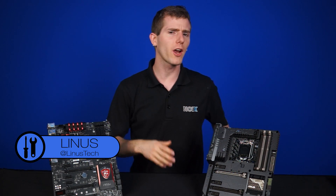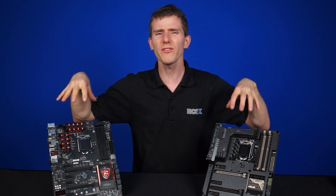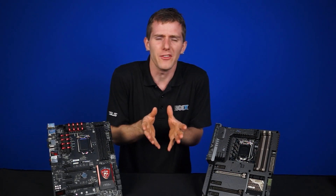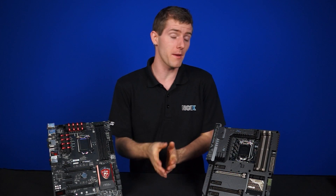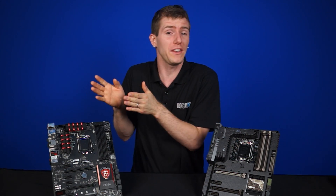We talked about it a bit during our other Z97 video, but there was enough confusion in the comments to warrant a video just for SATA Express alone. So what is SATA Express exactly? At its most basic level, it's actually just the SATA 3.2 specification.